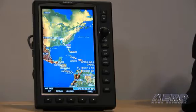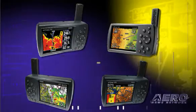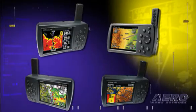Garmin's excited to bring out the 695 and 696 series products to the aviation industry. This is the largest portable product we've brought to market thus far. It's actually three times larger than our popular 296, 396, 495 and 496 series products.